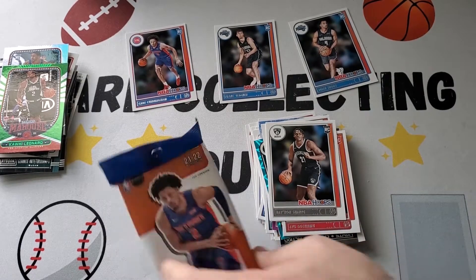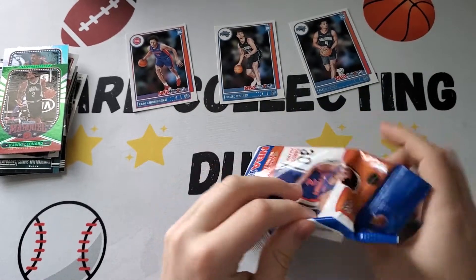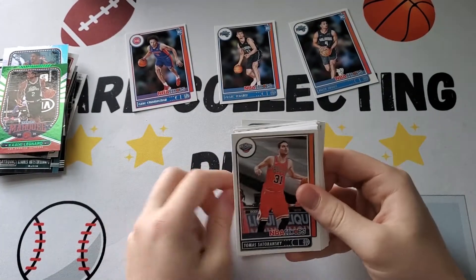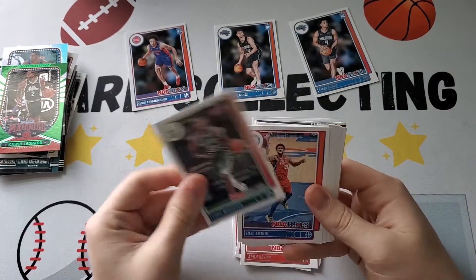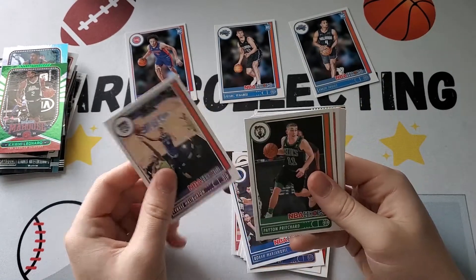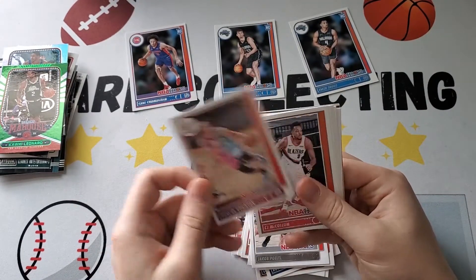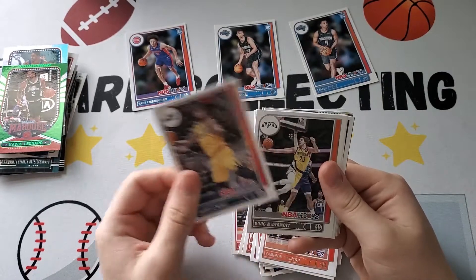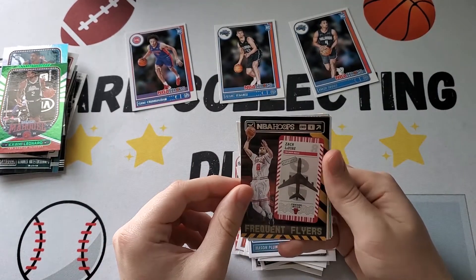We're gonna open a second fat pack of Hoops. Starting off with Kevin Porter Jr. Thomas Hederansky. Luke Lentz-Stort. Aaron Nesmith. Chris Middleton. Joe Allenby. Otto Porter Jr. Boban Marjanovic. Tyrese Halliburton. Peyton Pritchard. Jalen Smith. Jacob Hurdle. Duncan Robinson. CJ McCollum. Trey Young. Cameron Johnson. Royce O'Neal. Doug McDermott. PJ Tucker, Mason Plumlee. And the Frequent Flyers of Zach LaVine.